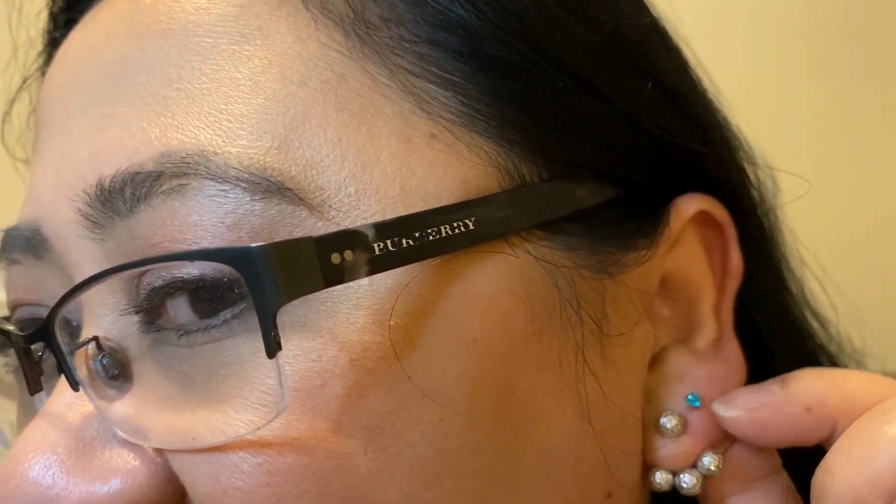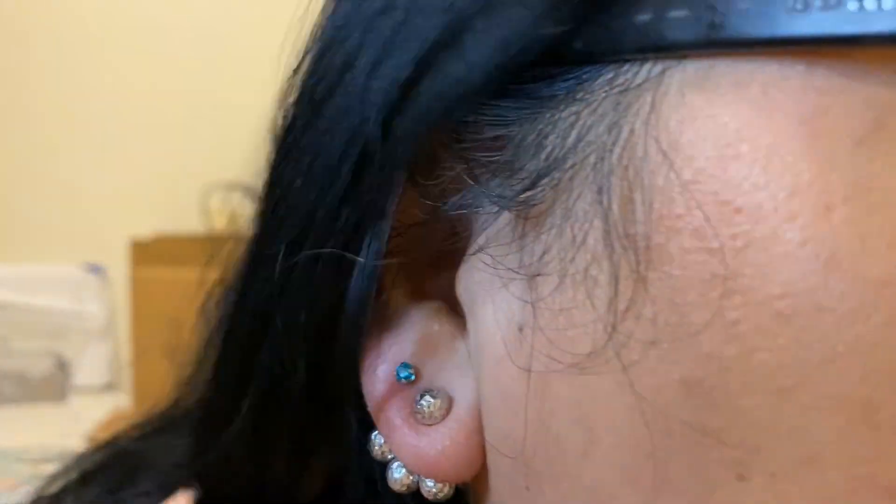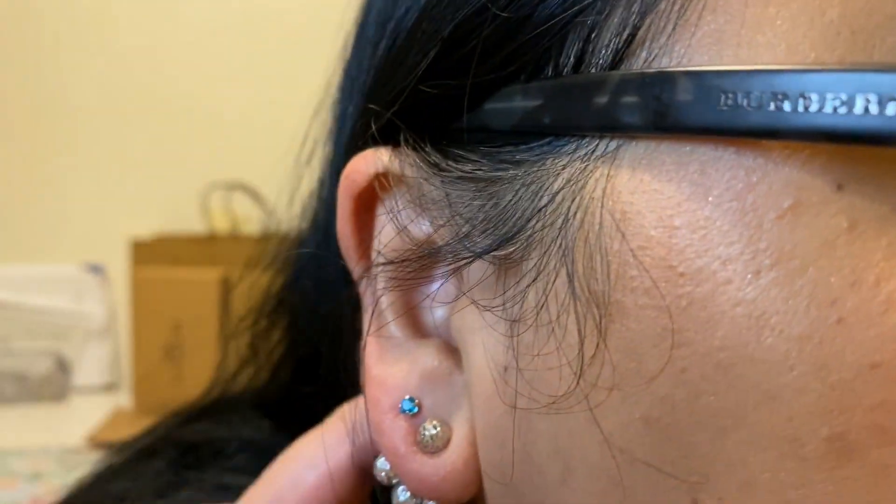I had my ears pierced. You see that little one there. I got white gold with my birthstone — December Capricorn. Up close and personal to my ears. I paid 90 bucks for the earrings because it's white gold. I didn't pick the cheap one. I'm allergic to nickel, so I have to make sure it doesn't have nickel or else I get itchy.